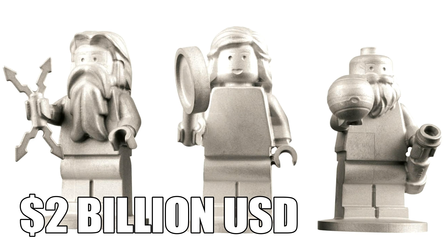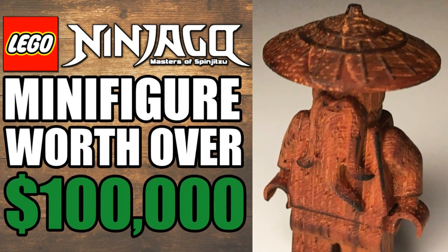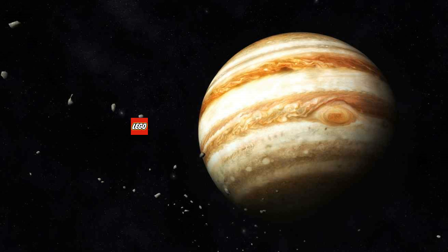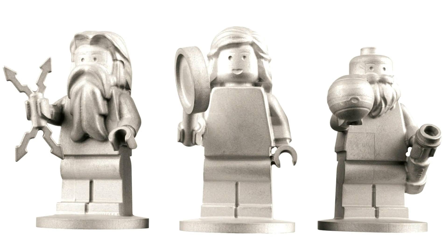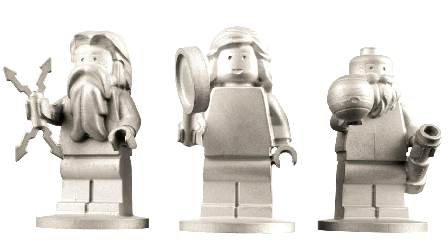So it all boils down to the ridiculous two billion dollar price point — why in the world is it two billion dollars? The last minifigure in this series was the wooden Sensei Wu from the Lego Ninjago Movie at a hundred thousand dollars. These are worth crazy amounts more because they're in space right now. It's impossible to get them back. Even if you could retrieve them from the space probe, it would cost roughly two billion dollars to send another spacecraft out there.